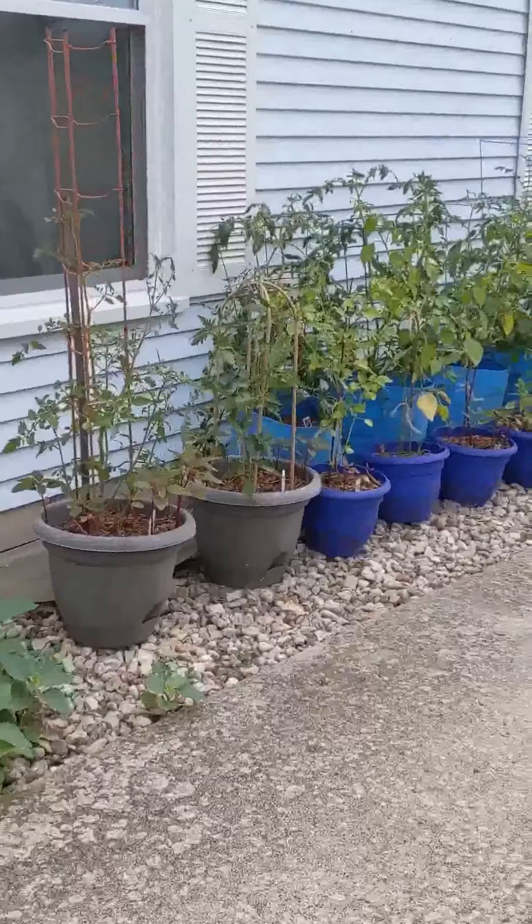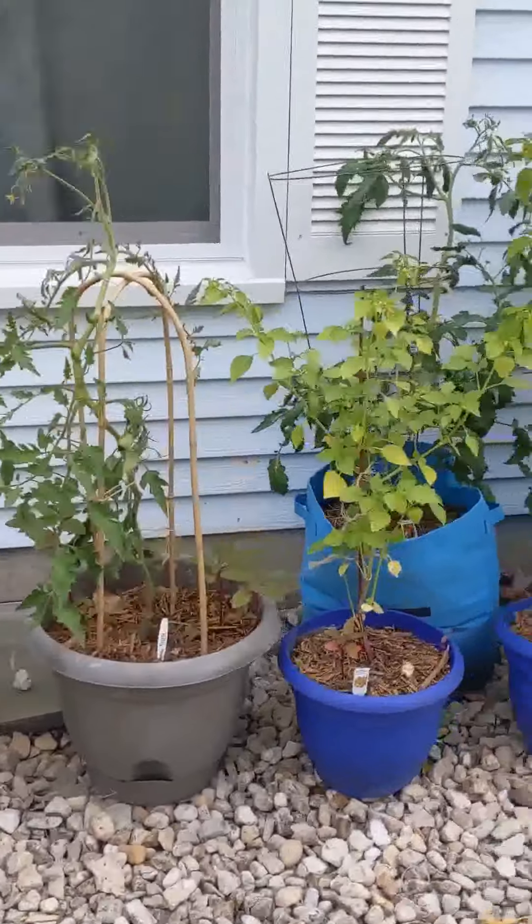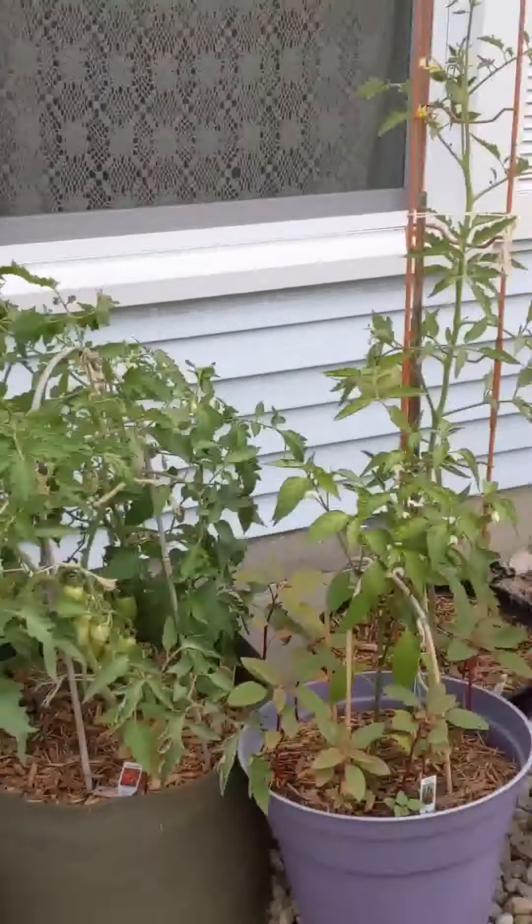And here along the driveway is the bulk of the container vegetable garden. It's got tomatoes, peppers, ground cherries, and eggplants.